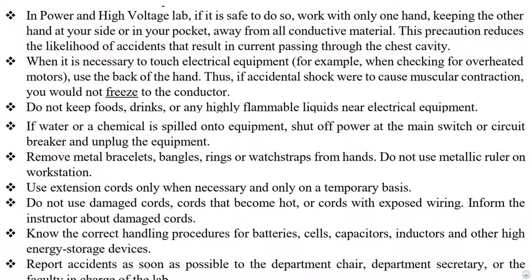Use extension cords only when necessary and only on a temporary basis. Do not use damaged cords, cords that become hot, or cords with exposed wiring. Inform the instructor about damaged cords. Know the correct handling procedures for batteries, cells, capacitors, inductors, and other high-energy storage devices. Report accidents as soon as possible to the department chair, department secretary, or the faculty in charge of the lab.